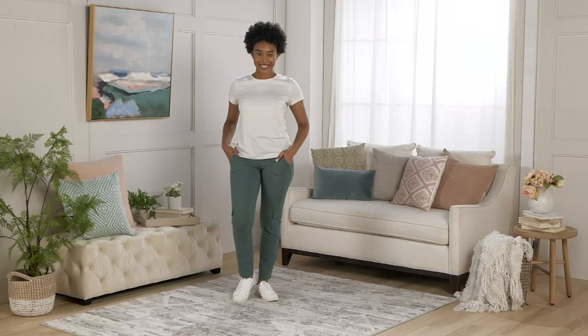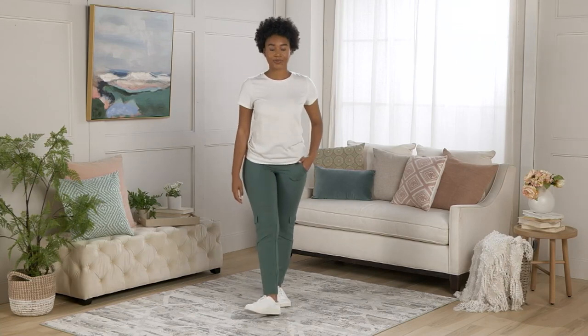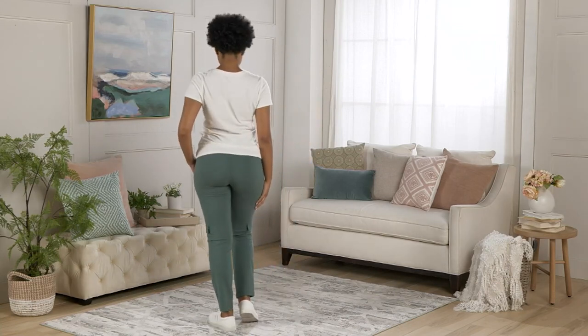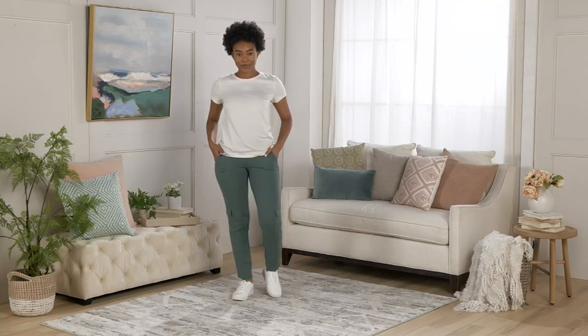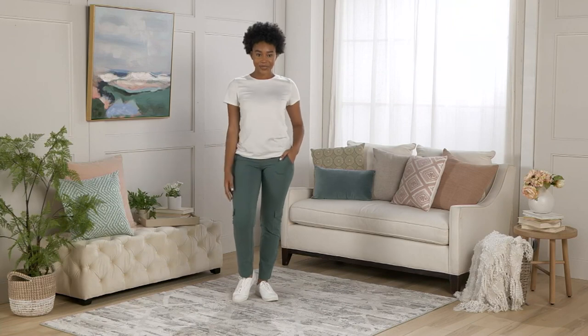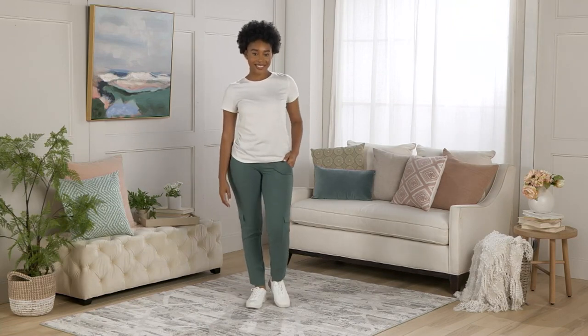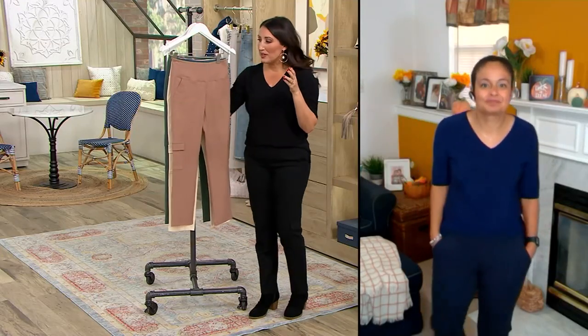It's a workhorse pant that can be worn with cute little sneakers like our model has on, or cute little boots like you have on. In the summer, throw them on with your sandals, flip-flops, or fun little canvas ballet flats. It's just the perfect pant for every day and every purpose your day brings you. It truly is a seasonless pant — that perfect weight.